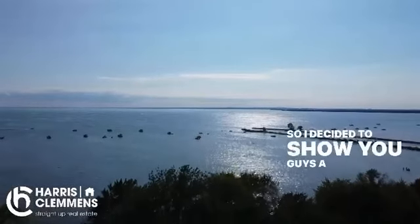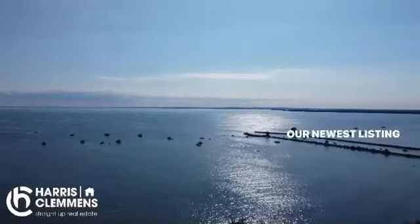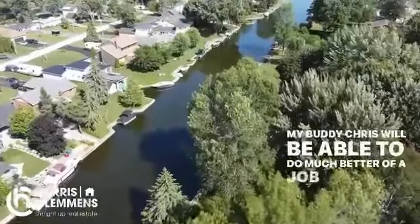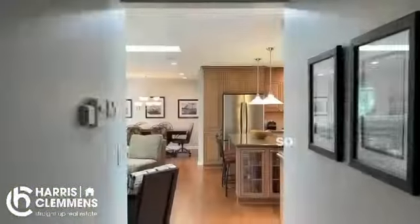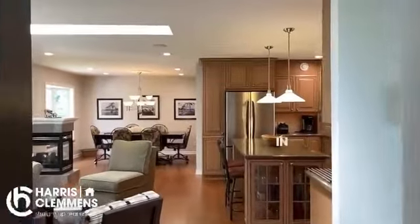I decided to show you guys a little more of the outside of our newest listing in Lagoon City. My buddy Chris will be able to do a much better job showing off the inside. That said, I am going to show you a few clips of the inside because this house is so sexy — it's done in here.